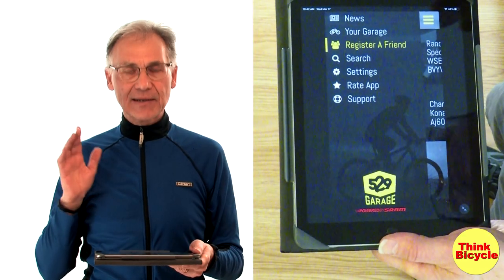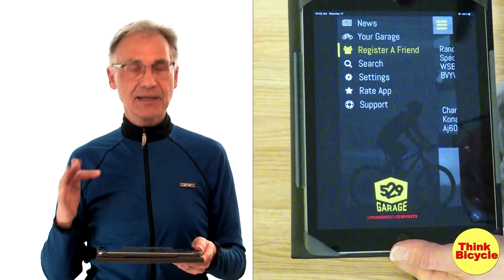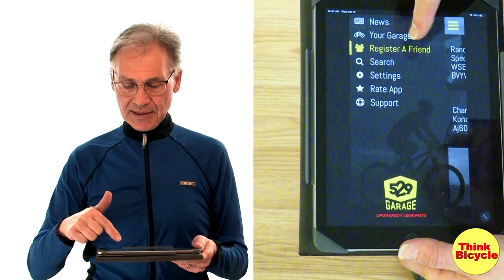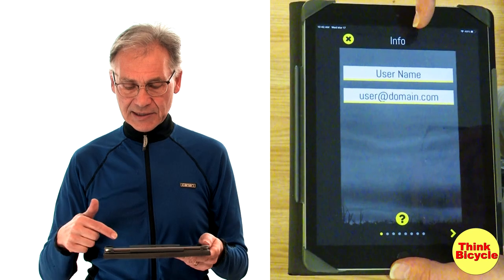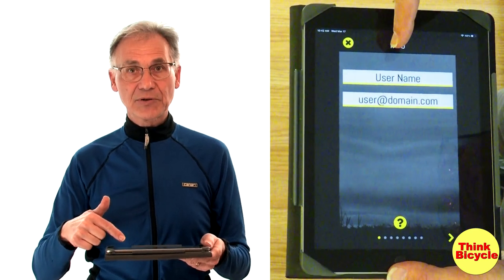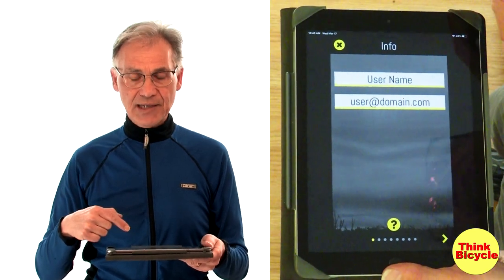529 Garage responded that had I loaded it on an iPhone or iPad, I would have received the option to register a friend. So I borrowed an iPad from Adventure Girl, and as you can see, it's pretty straightforward — you just swipe and get a place for a username and email address.